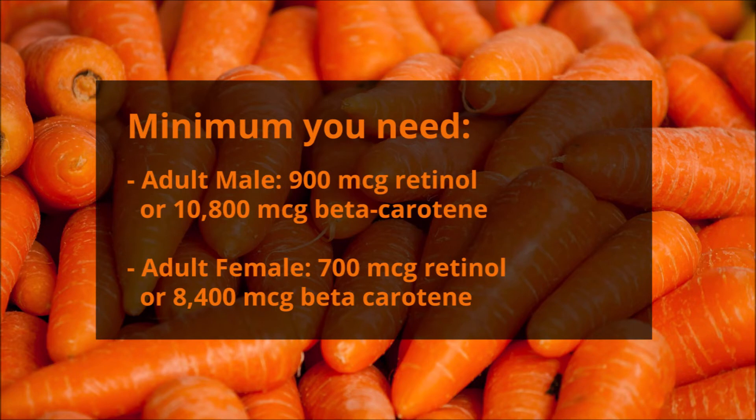The minimum amount of vitamin A you need is: if you're an adult male, it's 900 micrograms of retinol or 10,800 micrograms of beta carotene. For an adult female, it's 700 micrograms of retinol or 8,400 micrograms of beta carotene.